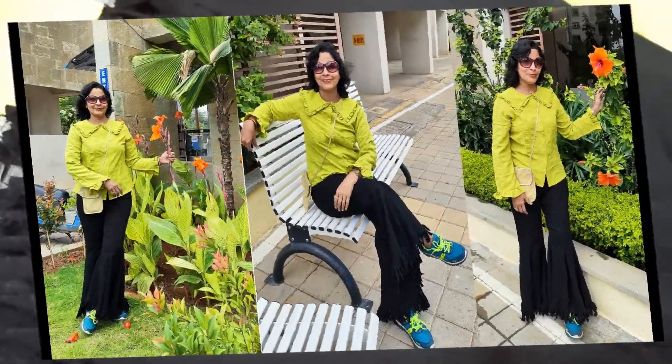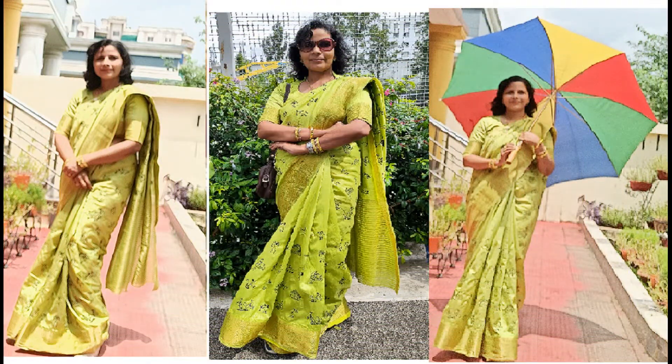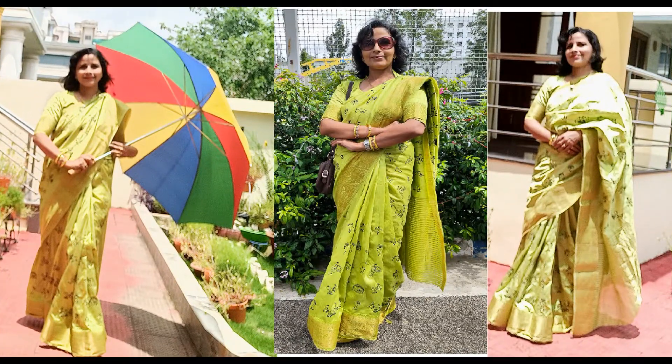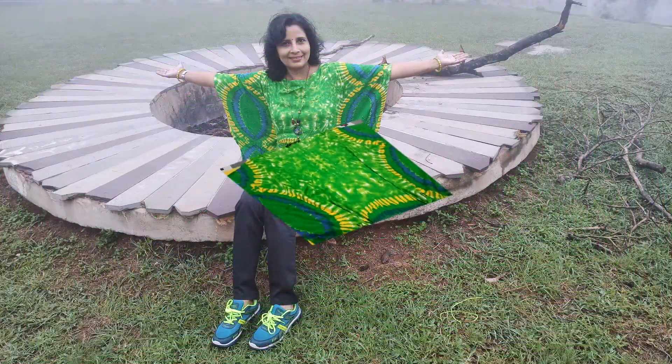During this month of Savan, never forget to keep your wardrobe ready with green colored outfits. You can wear it on any special functions, during pujas, or for your holiday trips. Choosing traditional or western is up to you.